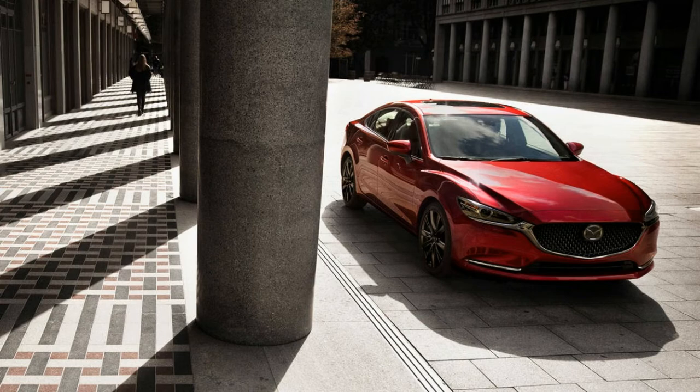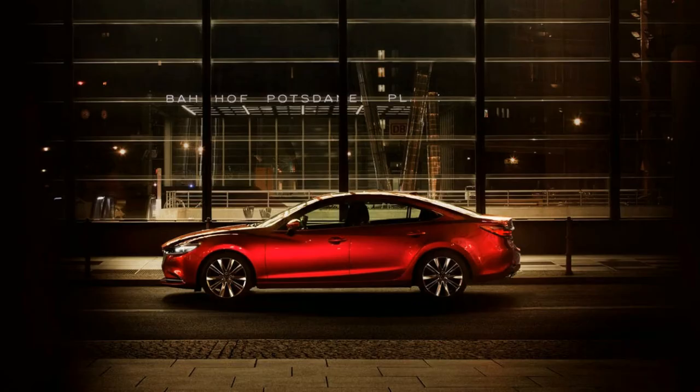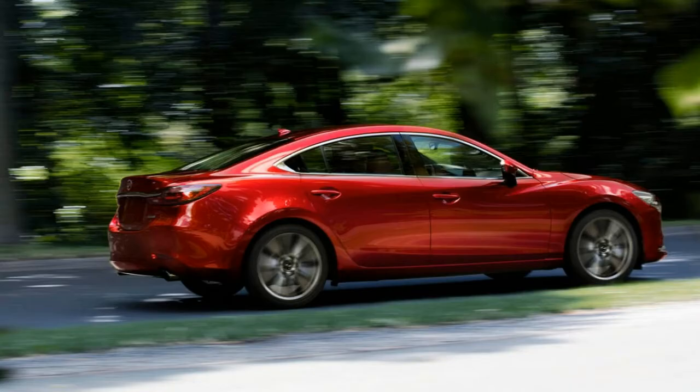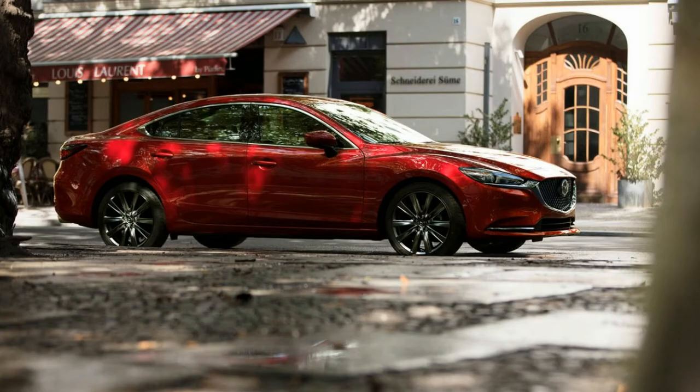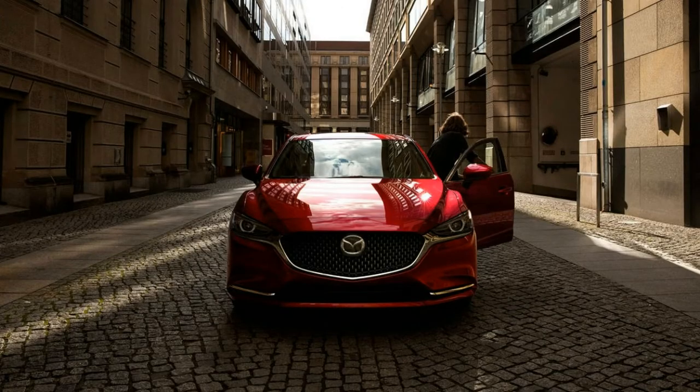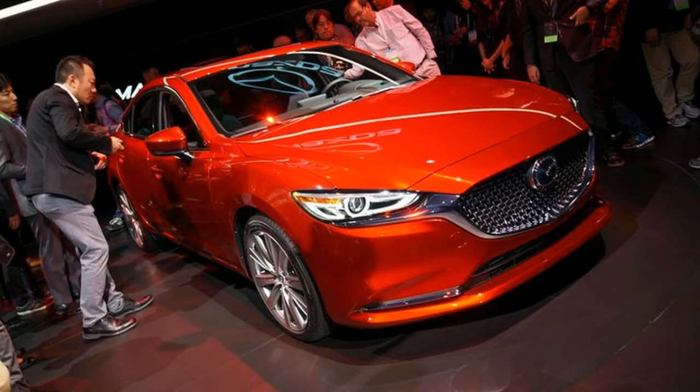The new Mazda 6 will also continue to be available with the naturally aspirated 2.5-liter Skyactiv G engine. However, it gains new cylinder deactivation tech for this generation, able to drop down to two-cylinder operation when coasting at moderate speeds. The technology adds about 1 mpg across the board relative to the current model's 30 miles per gallon combined rating. It'll be interesting to see a four-cylinder pull this trick off in action.